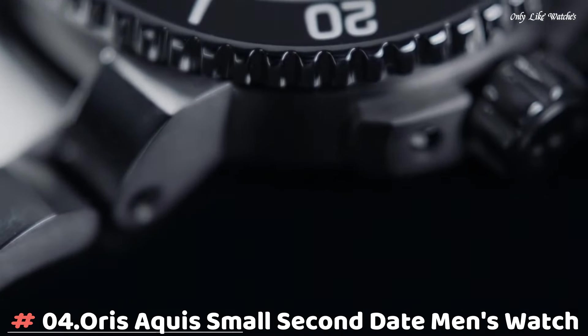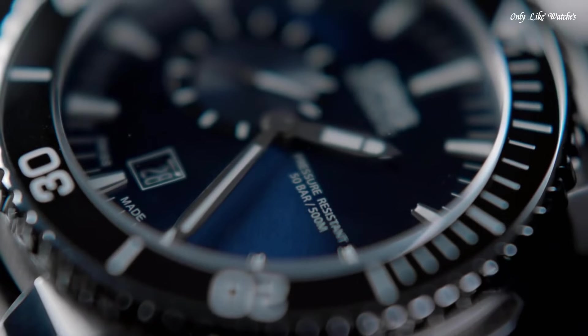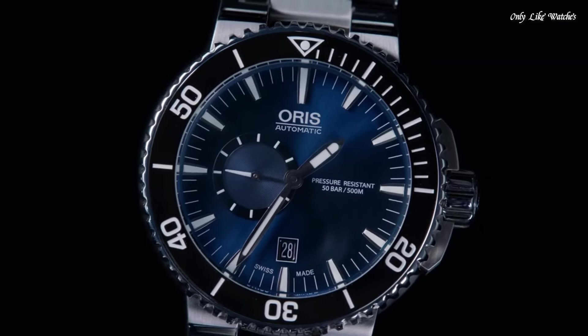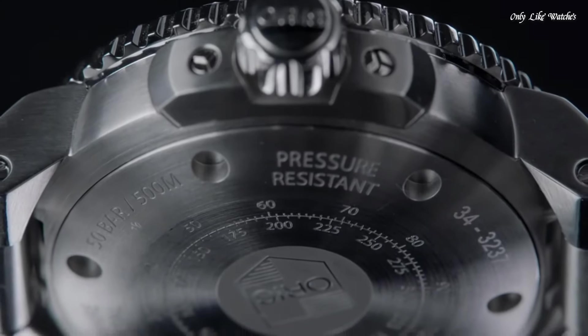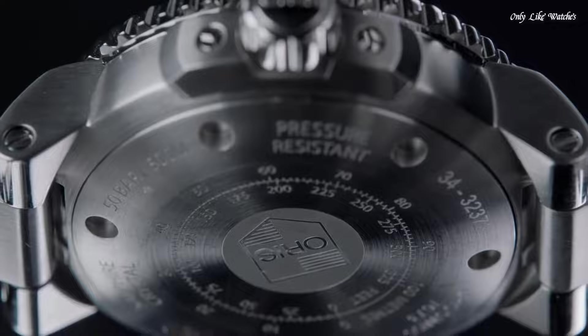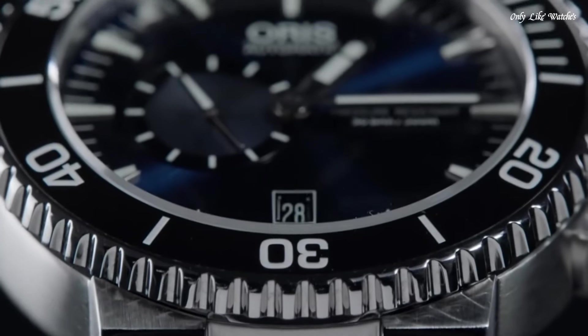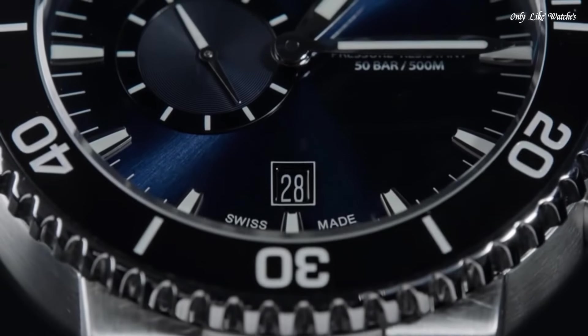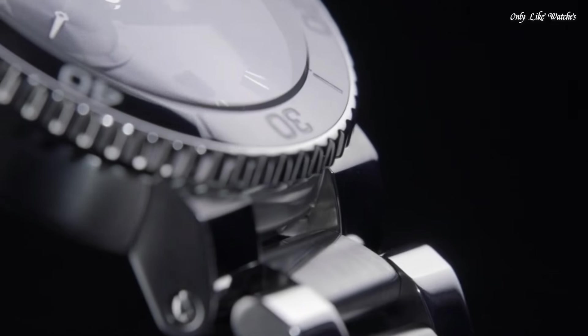Number 4. Oris AQUIS Small Second Date Men's Watch. Stainless steel case with a stainless steel bracelet. Uni-directional rotating stainless steel bezel with a black ceramic top ring. Blue dial with silver tone hands and index hour markers. Minute markers around the outer rim. Dial type analog. Luminescent hands and markers. Automatic movement.